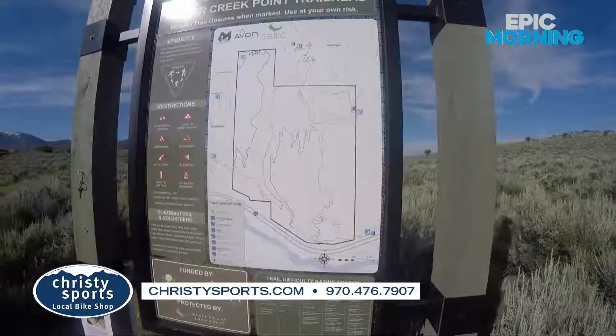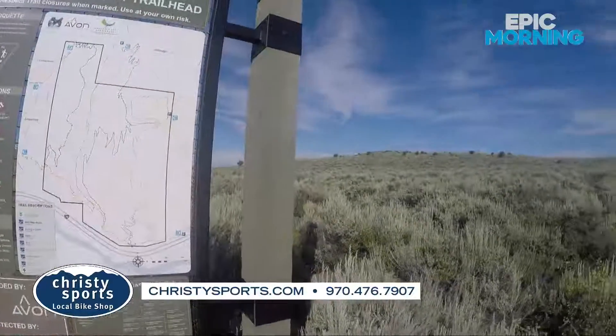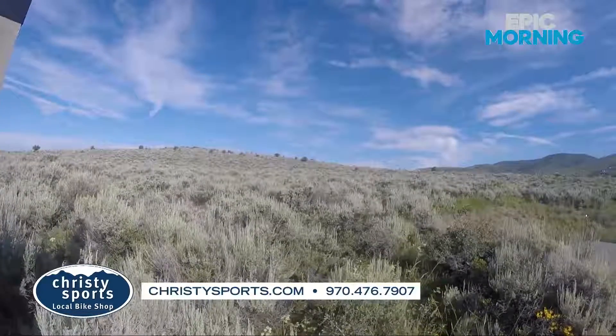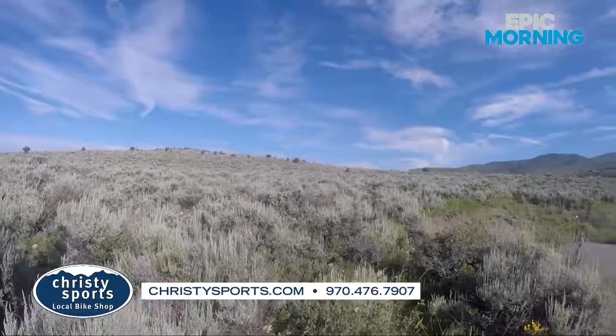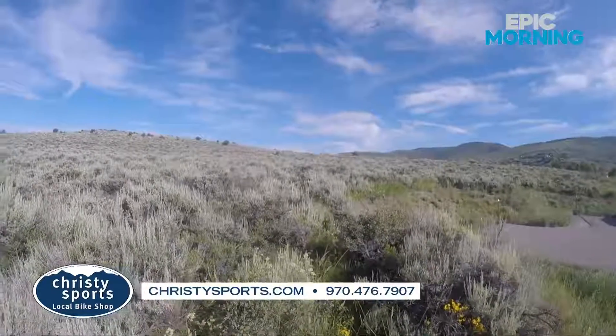Maybe rent a bike from Christie Sports — they've got two great bike locations in Westvale and Vail Village. Big thanks to Christie Sports for sponsoring this Epic Morning. When we get back, Ashley Prill is live in Vail speaking with Heli Hansen, who provided me the great shirt I'm wearing today.